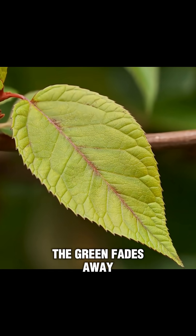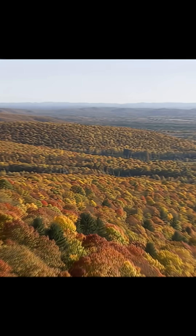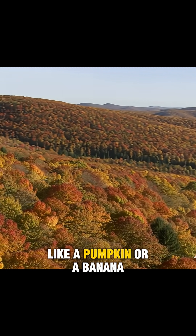When that happens, the green fades away, revealing other pigments that were hiding underneath. Carotenoids give us those warm yellows and oranges, like a pumpkin or a banana.